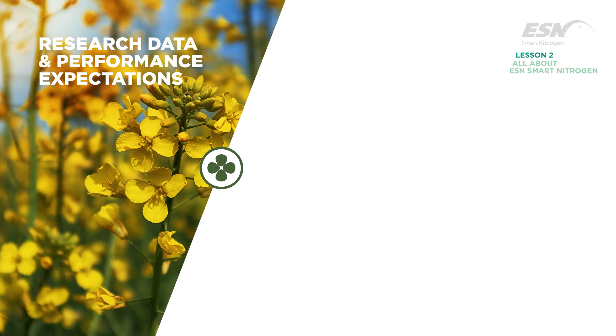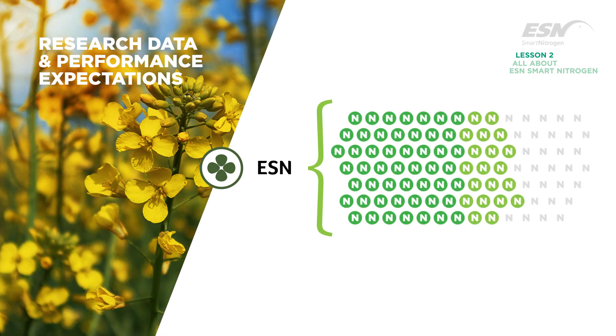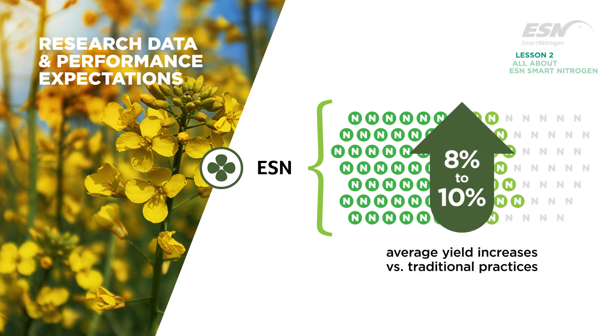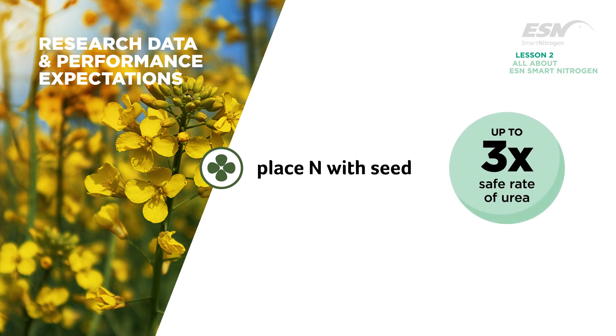By using ESN as 50 to 70% of the nitrogen blend, canola yield increases averaging 8 to 10% versus traditional practices have been observed. An added benefit is the ability to place nitrogen with the seed at rates up to 3 times the safe rate of urea.